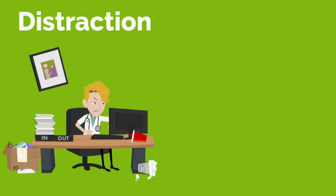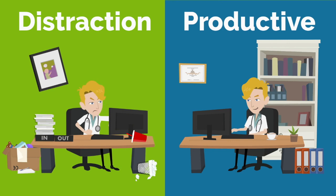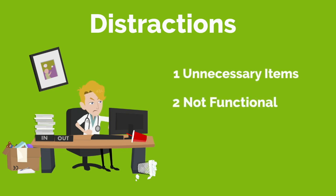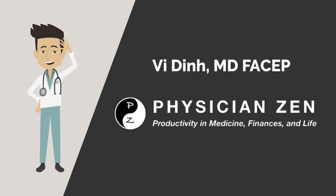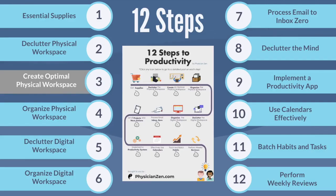Is your workspace an area of constant distraction versus allowing you to be productive? After helping to reorganize the physical workspace of many medical students and physicians, the common themes I have seen for poor workspace hygiene are: unnecessary items in your workspace, items not organized in a functional way, and too many duplicates of each item. In this video, we will go over step three: creating the optimal physical workspace.